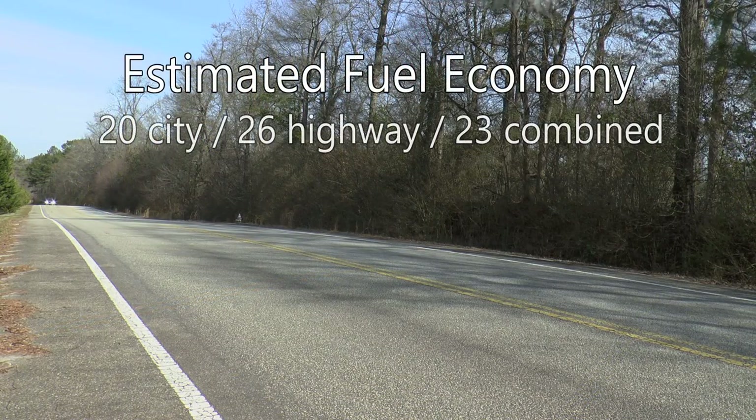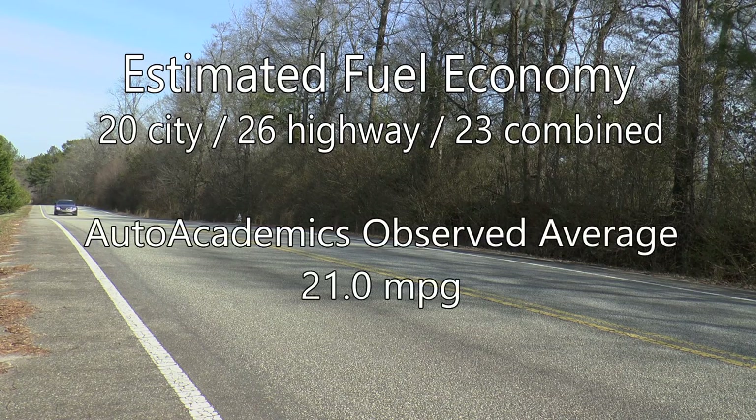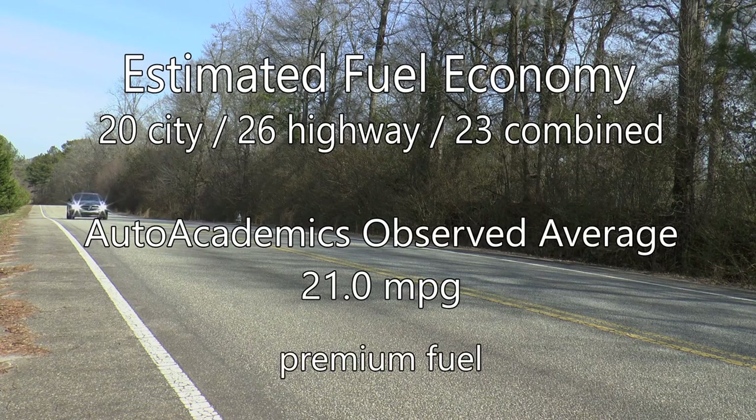Fuel economy has been improved at 20 miles per gallon city, 26 miles per gallon highway, with a combined rating of 23 miles per gallon. Of course, with a car like this, Auto Academics only saw an average of 21 miles per gallon during testing on premium fuel.